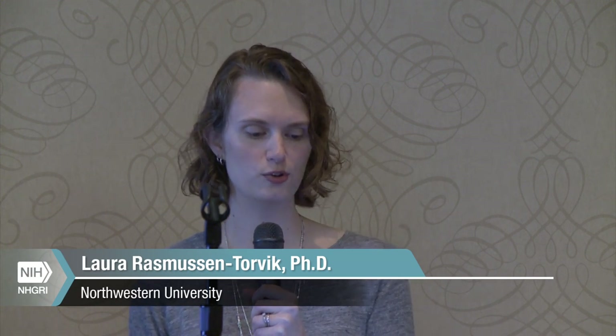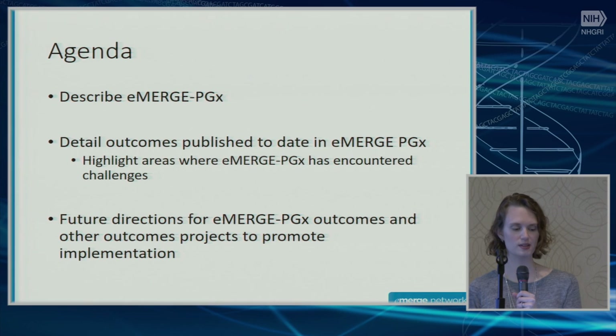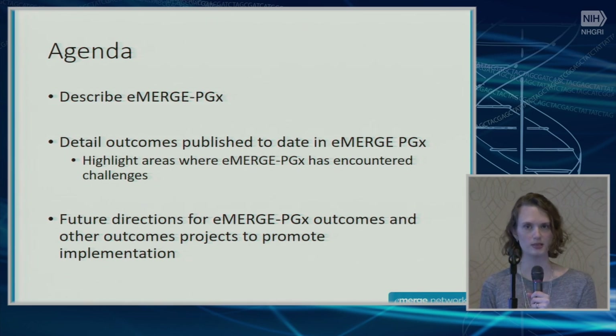I want to quickly describe Emerge PGX. It's been mentioned a couple times today, but I want to give the minimum amount of information so we can all understand what we're talking about, detail the outcomes we've worked on to date, highlight areas where we've encountered some challenges, and then talk about future directions for Emerge PGX outcomes with an eye on promoting implementation.